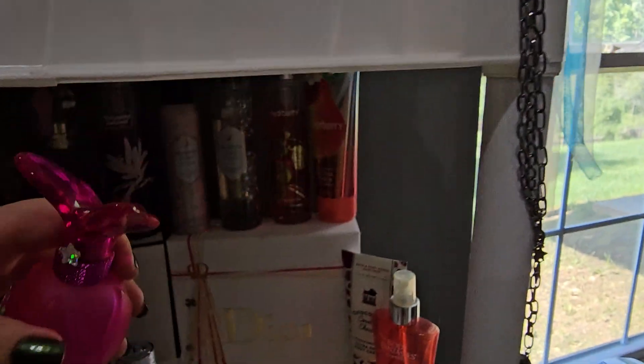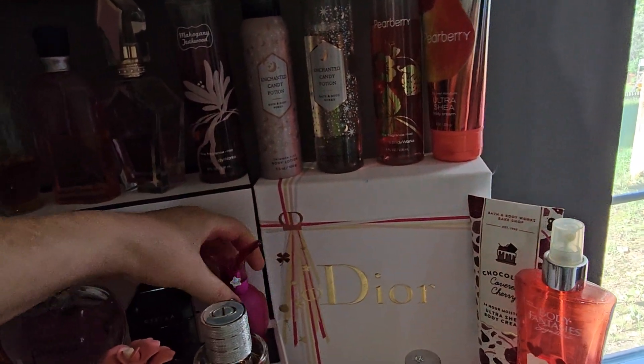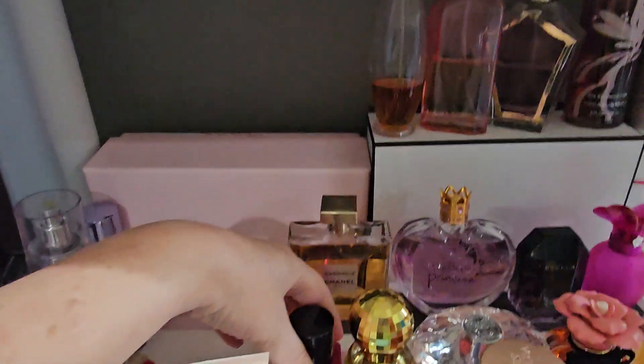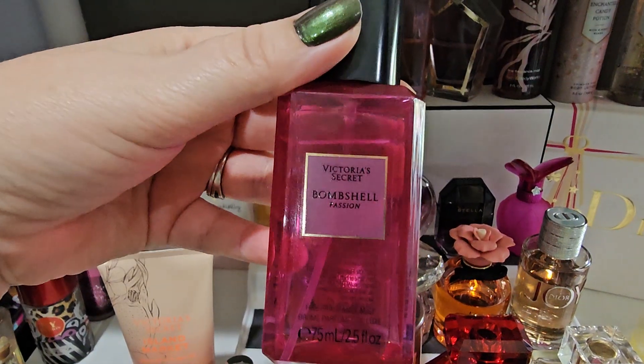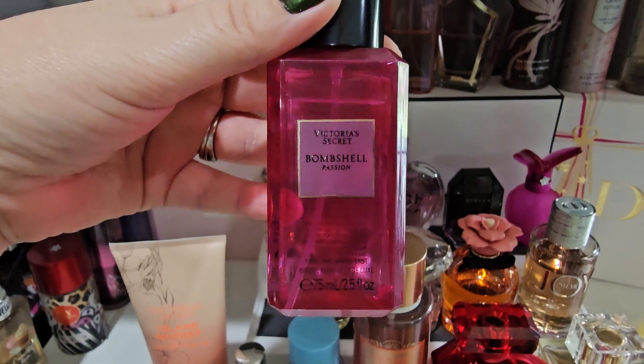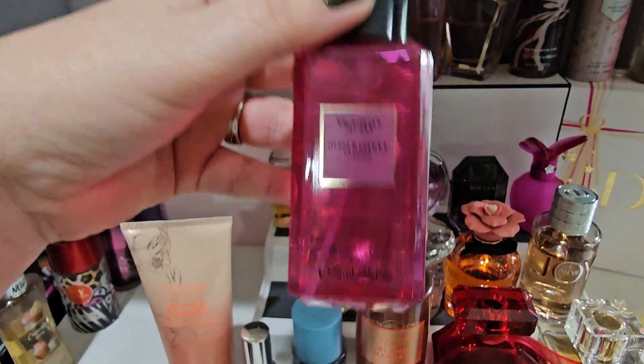The next one we're going to wear is a body spray from Victoria's Secret — this is the Victoria's Secret Bombshell Passion. Aside from the original Bombshell, this is my second favorite out of the line.